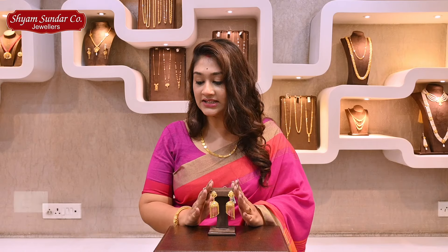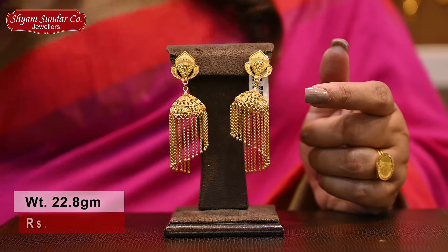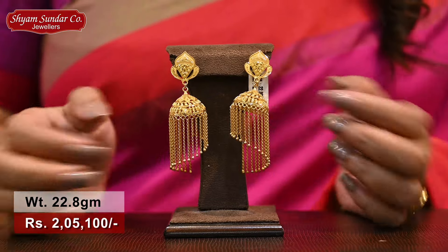This weight is 22.8 grams. Price is $2,511.